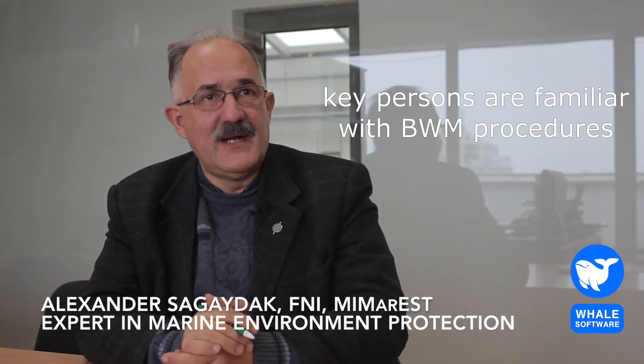Check if the manufacturer's instructions and manuals are available. Check if the key persons are familiar with ballast water management procedures — better to check the knowledge of all crew engaged in ballast water operations, but most importantly the appointed officer. Pay attention to safety considerations first of all, especially if your treatment equipment uses active substances. Pay special attention to emergency procedures and check training plans.